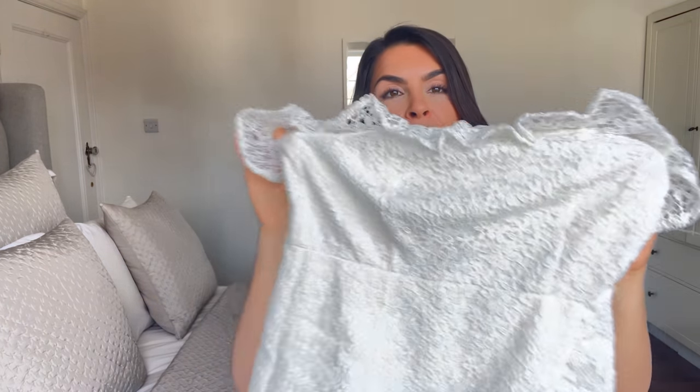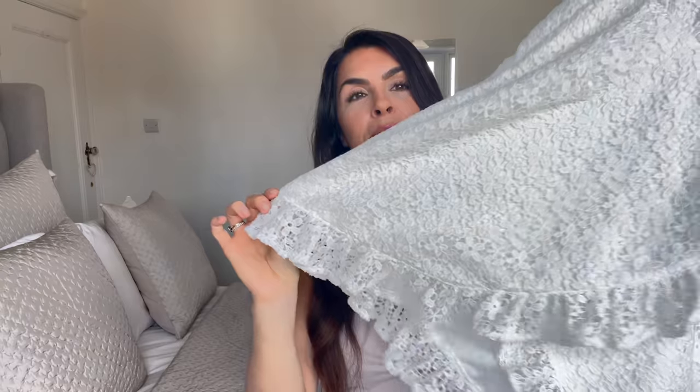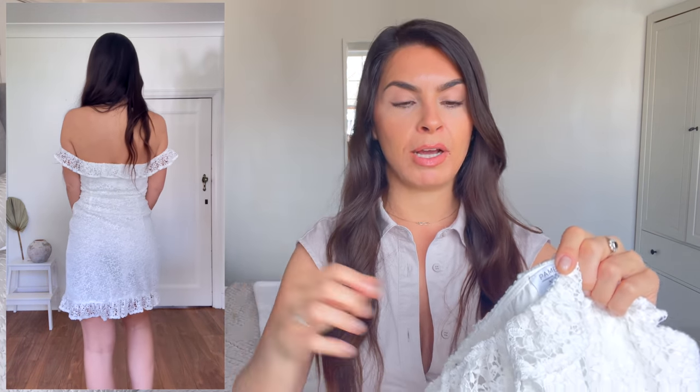Moving on to a dress I picked up — I think it was in the sale — which I thought would be a lovely piece for summer. I can imagine wearing this day or evening. It's an off-the-shoulder lace front wrap dress. It's so comfortable. The first thing that stood out is that off-the-shoulder section is really stretchy, so you can move your arm, don't feel restricted, and don't get that double-line effect. I originally got it in a size 34 and had to size up to a 36 because it was too restrictive over my bust.